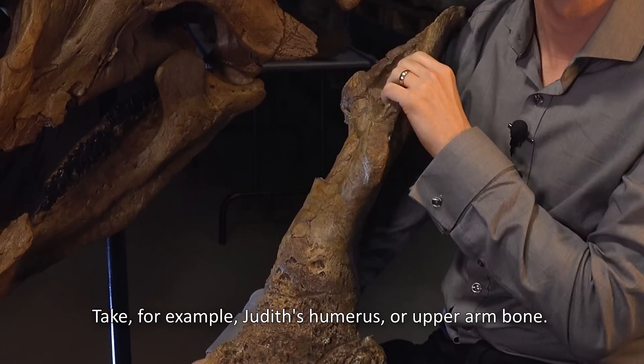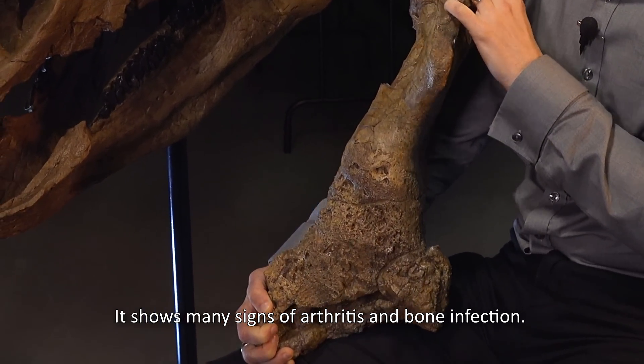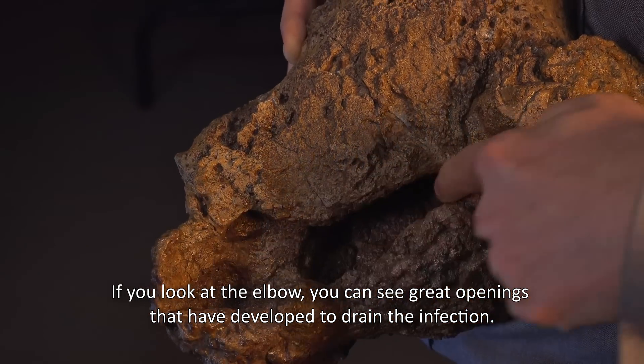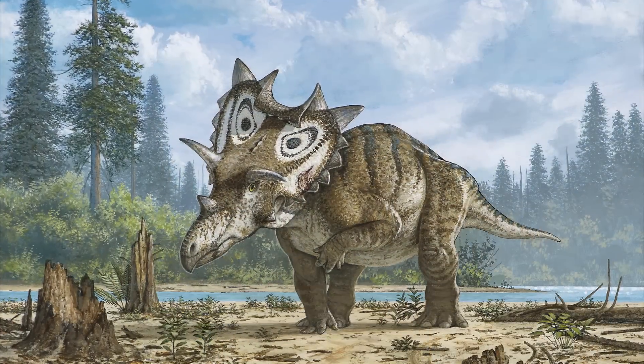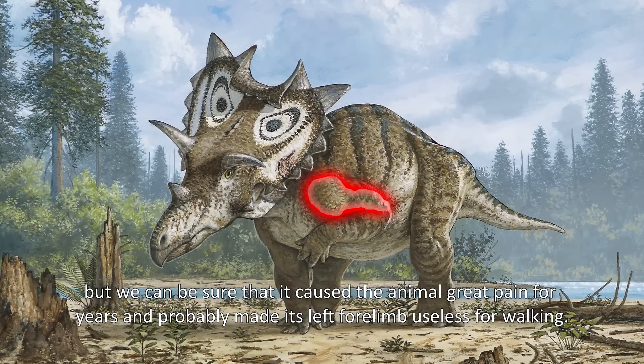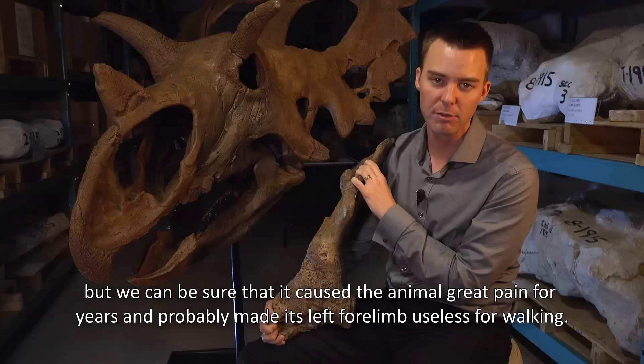Take for example Judith's humerus, or upper arm bone. It shows many signs of arthritis and bone infection. If you look at the elbow, you can see great openings that have developed to drain the infection. We don't know how the bone became infected, but we can be sure that it caused the animal great pain for years, and probably made its left forelimb useless for walking.